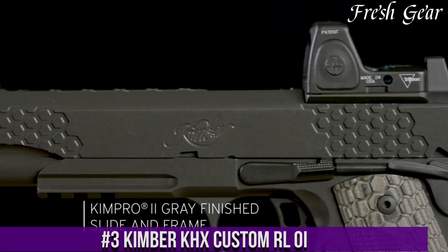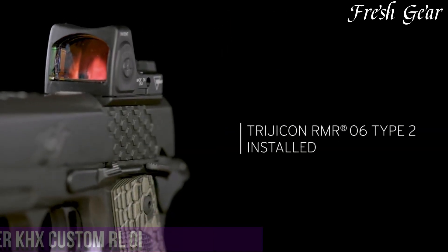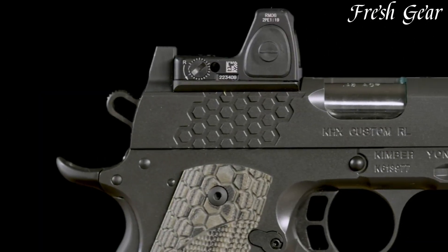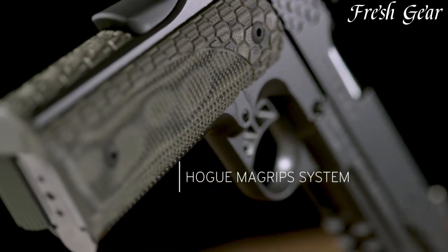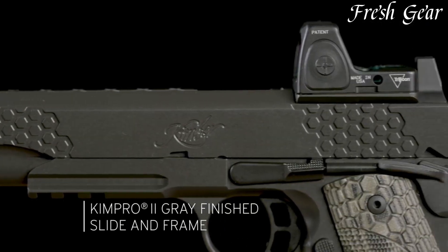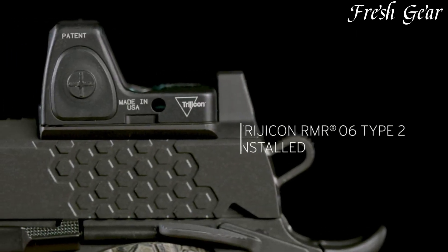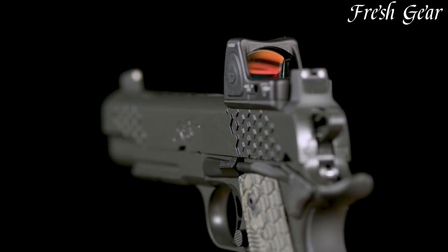Number 3. Kimber KHX Custom OI is a high-performance 1911-style pistol designed for tactical applications and personal defense. With its rugged design and advanced features, the KHX Custom OI delivers exceptional reliability and accuracy. It features a stainless steel slide with Kimber's KimPro finish, which provides corrosion resistance and durability. The pistol incorporates a 5-inch match-grade barrel and a crisp, clean trigger for precise shooting. The KHX Custom OI boasts an optics-ready slide, allowing for the easy installation of a red dot sight for enhanced target acquisition. It includes front and rear slide serrations for easy manipulation, textured G10 grip panels, and tritium night sights for low-light visibility.